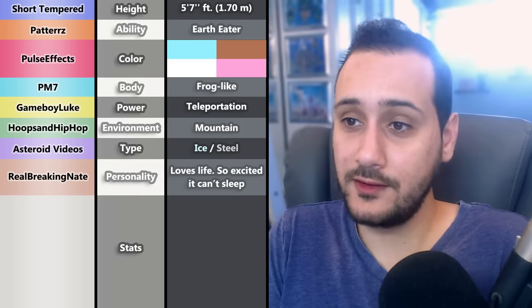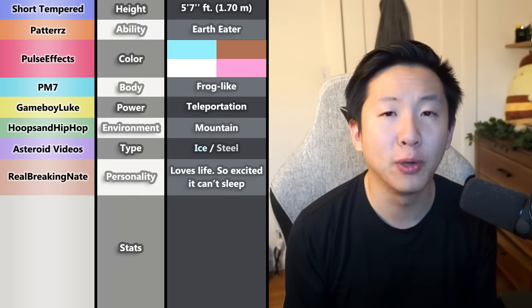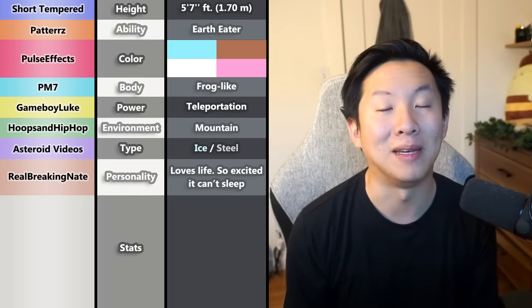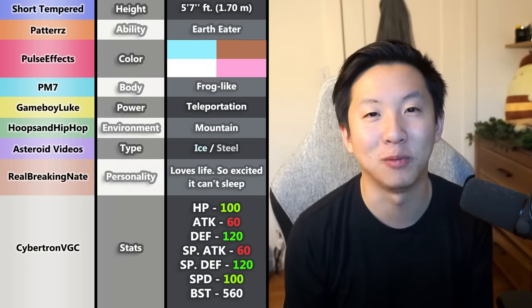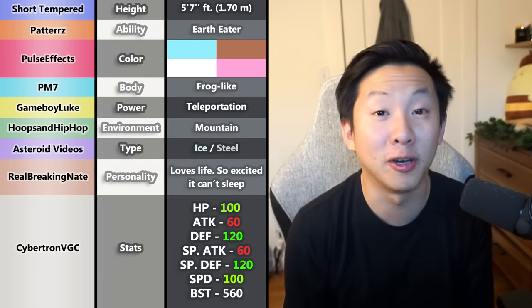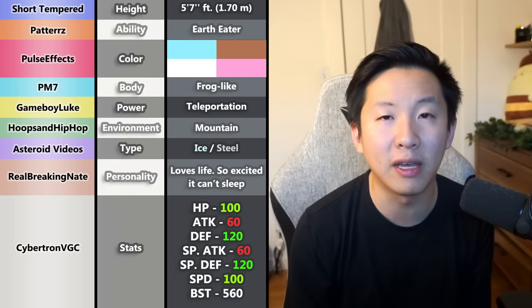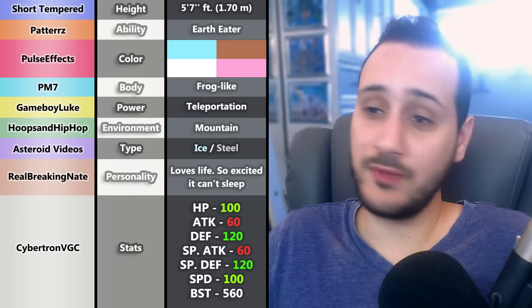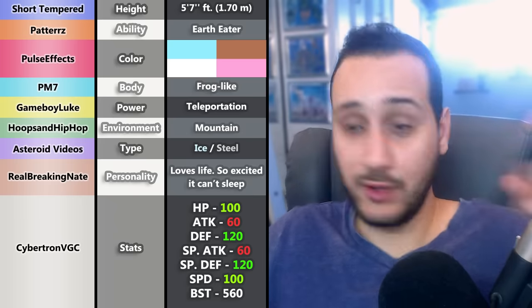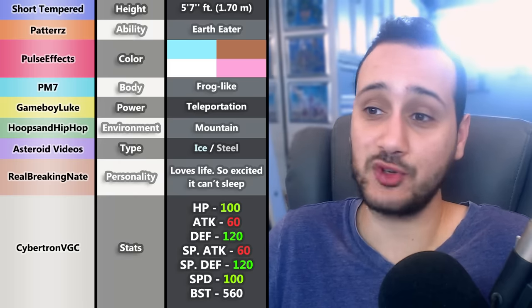For stats, AaronCybertronZang wanted something with a good base stat total that could be viable in competitive VGC play. The idea is something really bulky and fairly fast, but that can't necessarily deal massive amounts of damage. It needs to be fast enough to teleport, but also bulky enough to believably be a Steel type — and this is really the least problematic set of attributes in the series.